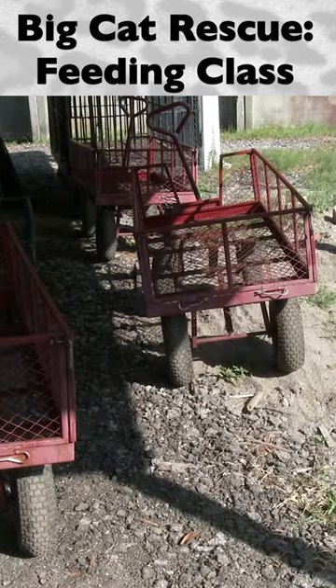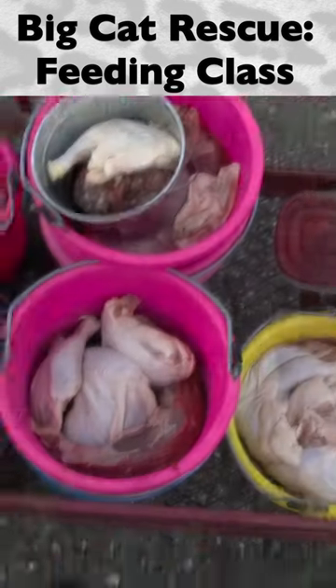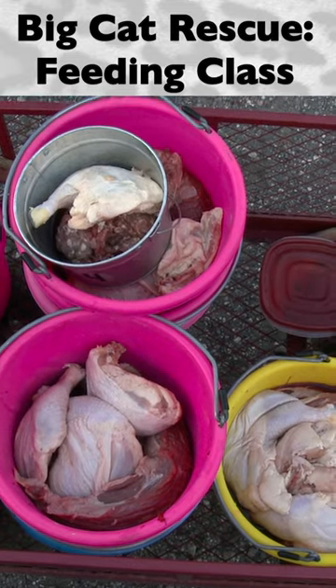Carts are used to transport the food during a feeding route. Each route will have its own cart, and in the cart should be the food buckets for the route, special diets, supplements for the animals on the route, and a feeding sheet with each cat and their diet listed.